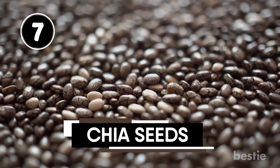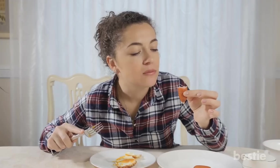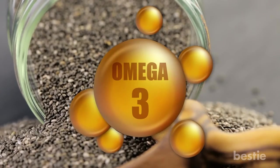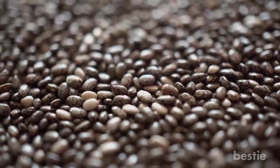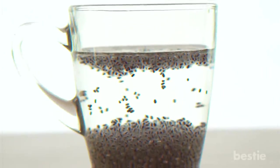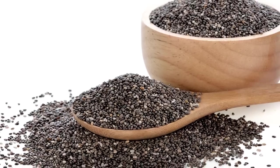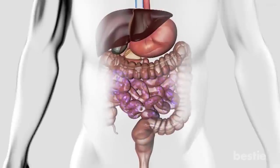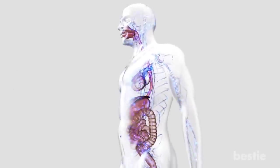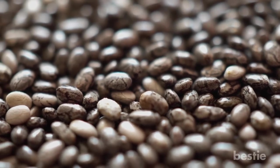Chia Seeds. Even as small as they may appear, chia seeds have nutrient-laden properties that give them their appetite-suppressing capabilities. These tiny munchies contain the best source of plant-based omega-3 fatty acids and impressively high levels of soluble fiber. Fiber slows down digestion, keeping you full for longer periods. Chia seeds can also absorb water up to 10 times their normal weight, essentially filling you up. Furthermore, they slow down calorie absorption into your body, prolonging the whole digestive process.